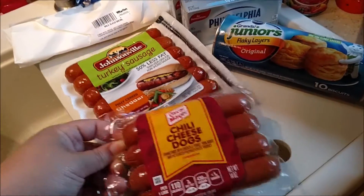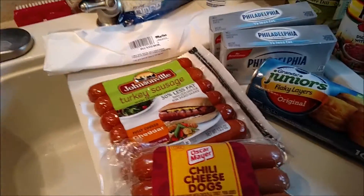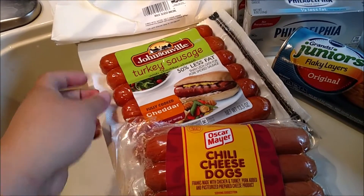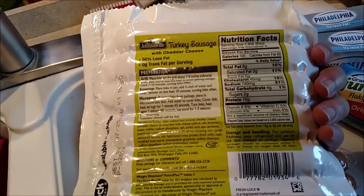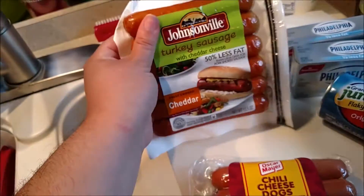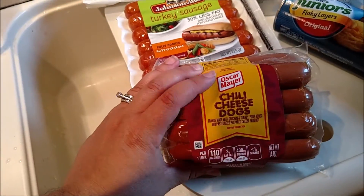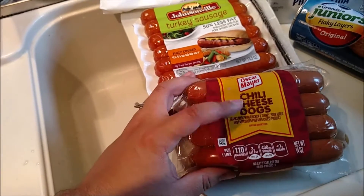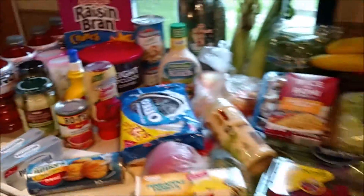For our Chicago dogs, I'm not doing traditional beef hot dogs — we wanted something different. My husband really likes these turkey sausages from Johnsonville with cheddar cheese, and they're 120 calories a link, which is not bad. I also got some chili cheese dog ones — these are so good, and they're 110 calories each. So that is it for my groceries.